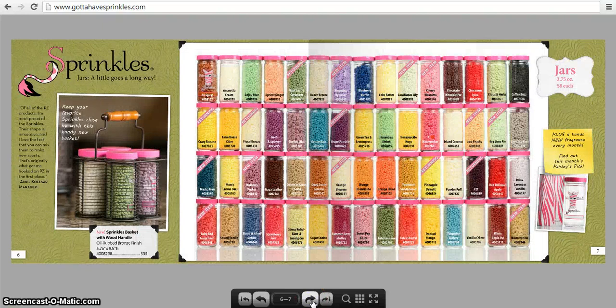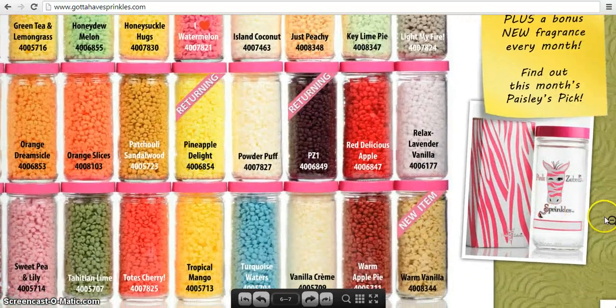Here you're going to see the jars of the rest of the sprinkles. All of the jars are glass, 3.75 ounces, and you get about 15 teaspoons in each jar — it's going to last you a really long time. Some of these are new, like Mulberry Pucker and Macho Man. There's also a wood handle caddy that's great for the decor. The jars themselves are very colorful and pretty, so you can just leave them out on your countertop for easy access.